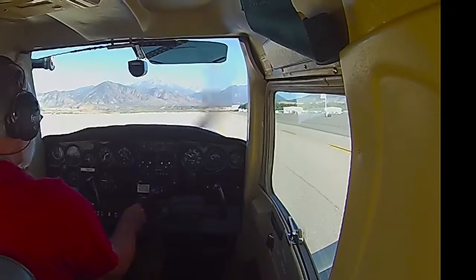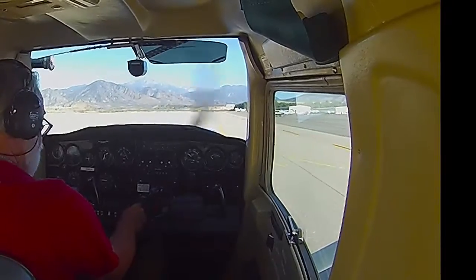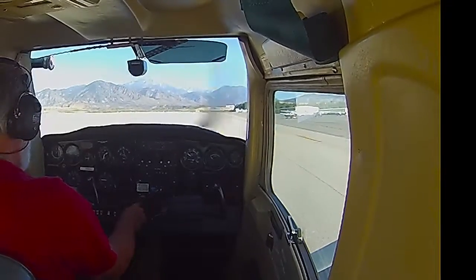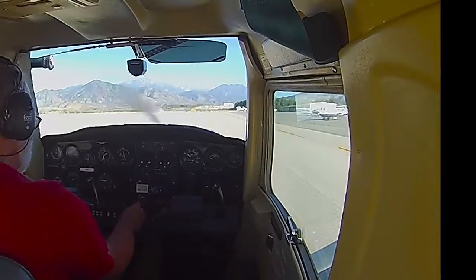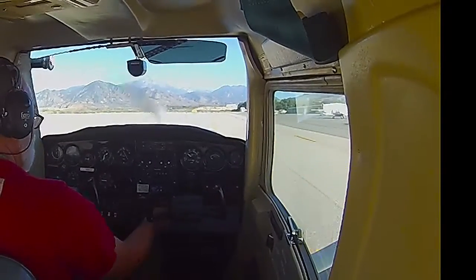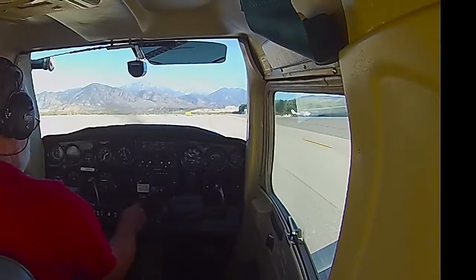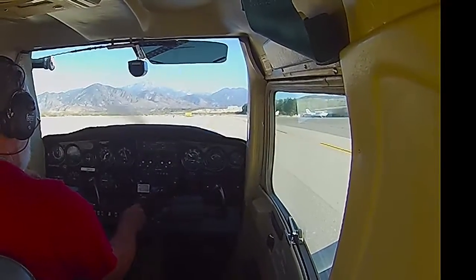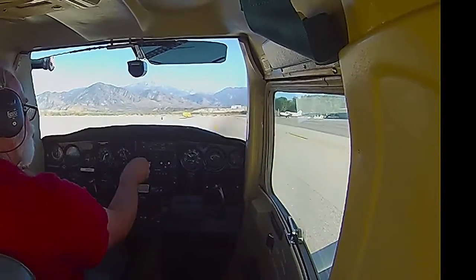Notice: Taxiway Delta closed. Taxiway Charlie between Taxiway Alpha and Echo closed. Taxiway Bravo between Taxiway Alpha and Echo closed. All aircraft, read back all hold-short instructions, all assigned altitudes, advise on initial contact. You have information Mike. San Bernardino Tower, information Mike, 2148 Zulu, wind calm.